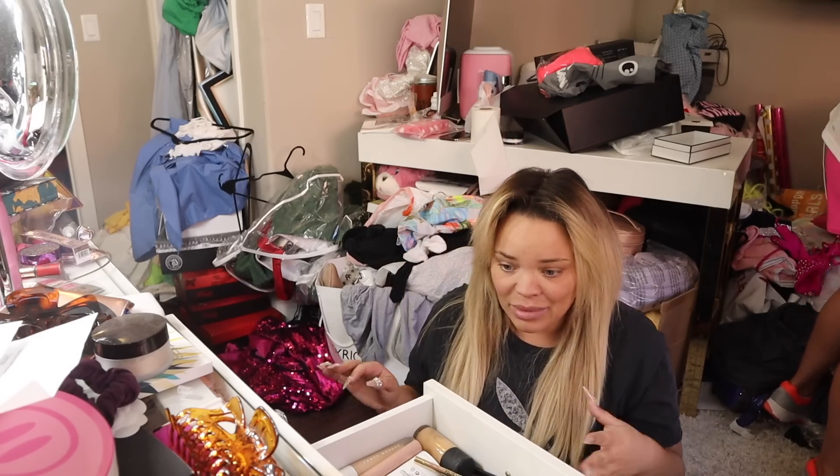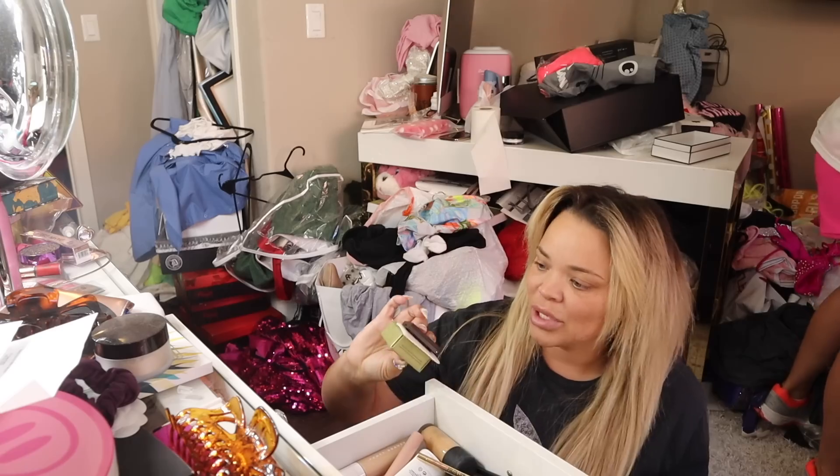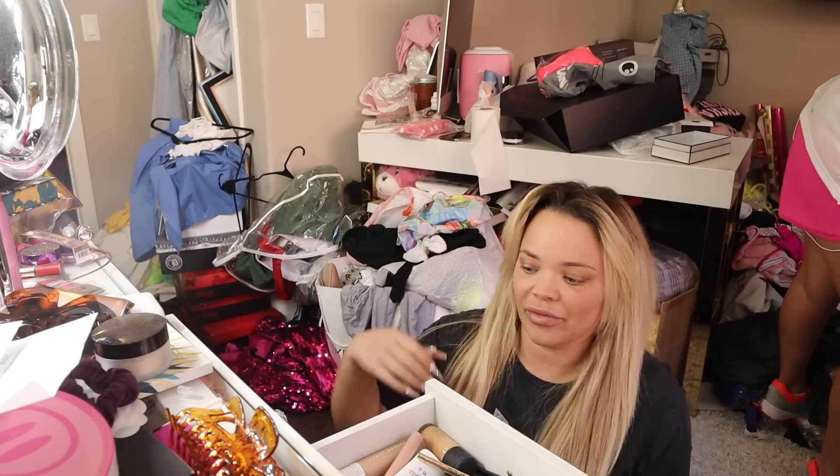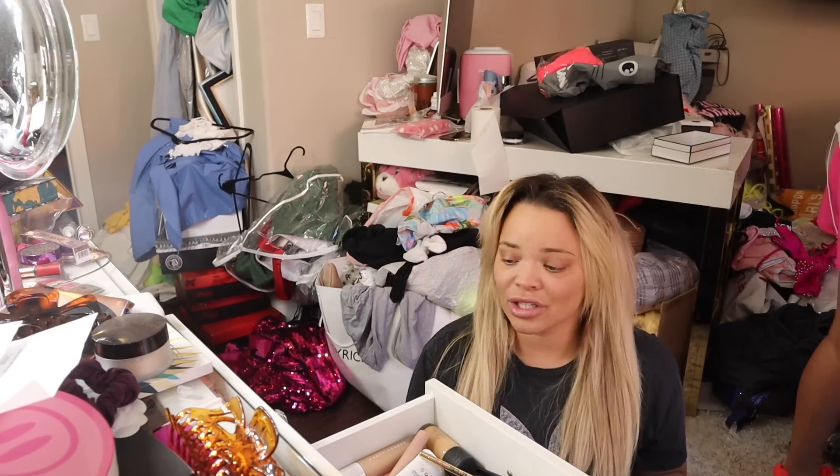So anything with eyes, I would suggest getting rid of. A lot of this makeup I haven't even touched. My new makeup I kept aside. This is the makeup I traveled with on tour. Plus I just bought a ton of new makeup in Philadelphia, so I'm going to just try and start fresh. That's the best thing about moving - trying to start fresh.